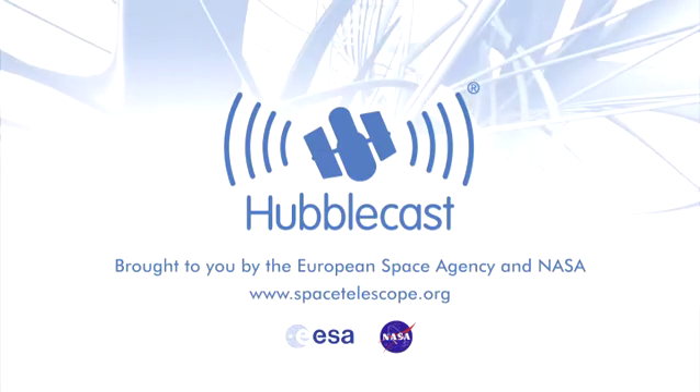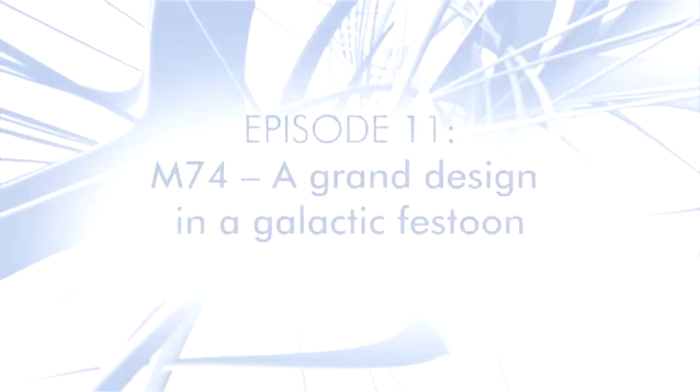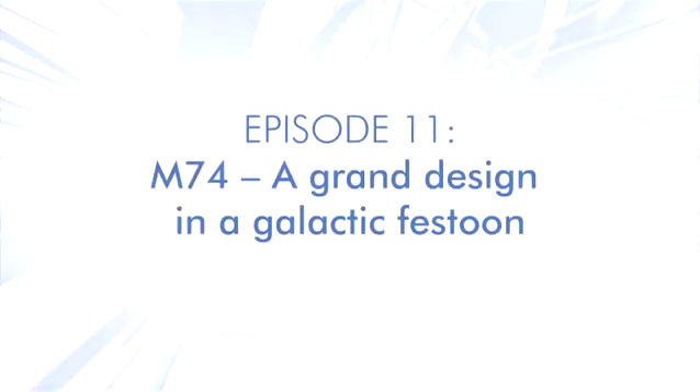This is the Hubblecast — news and images from the NASA ESA Hubble Space Telescope, traveling through time and space with our host Dr. J, a.k.a. Dr. Joe Liske. Welcome to the Hubblecast.